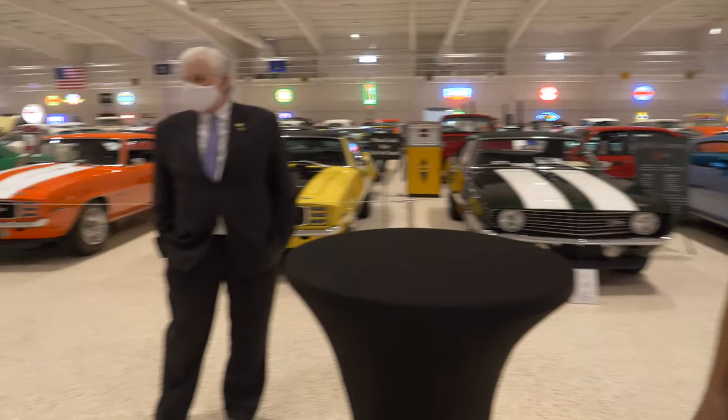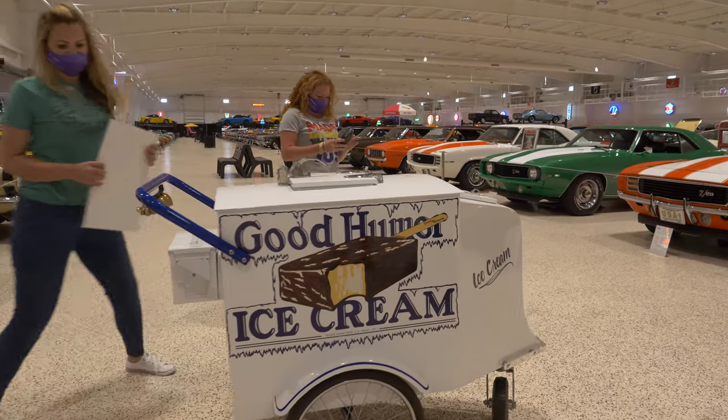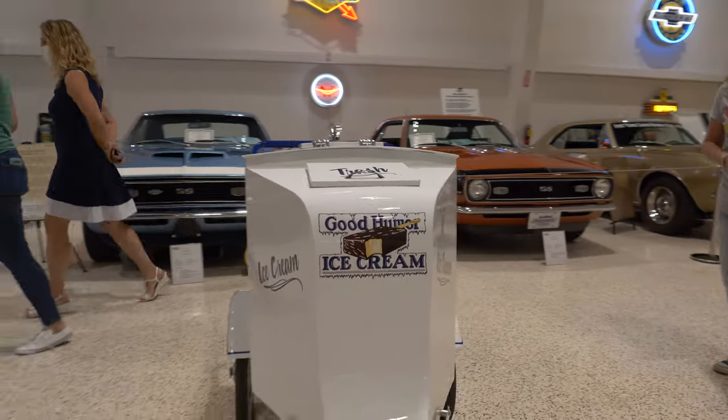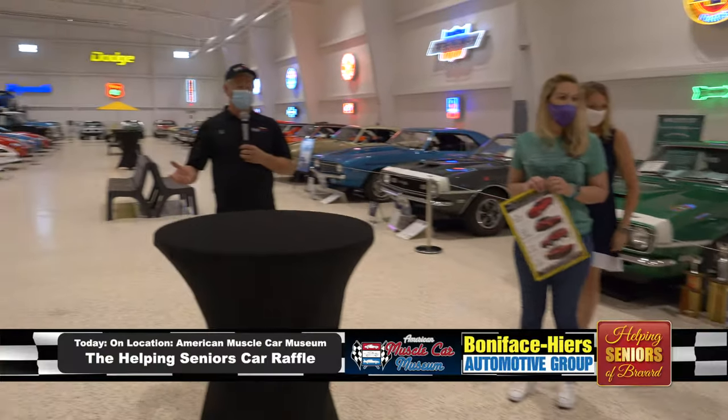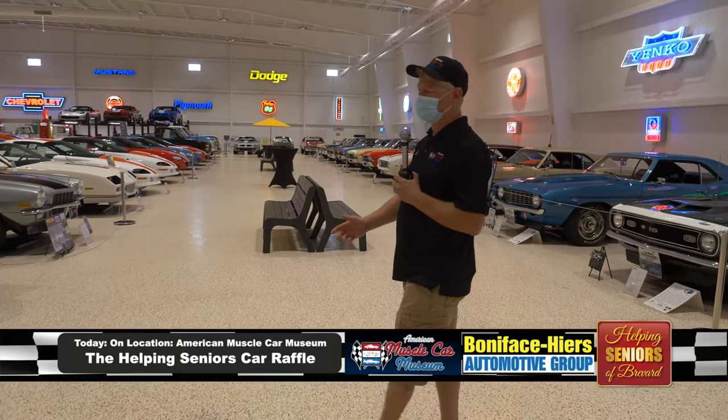Oh, absolutely. Thank you again for having us. Appreciate everyone here today. As you got to see, we have a lot of memorabilia in here. This is actually a Good Humor ice cream cart. As you look around, we have an antique refrigerator that's 1905 and a lot of antique gas pumps. There's something in here for everybody, and we're going to continue with some of the stories of the cars.